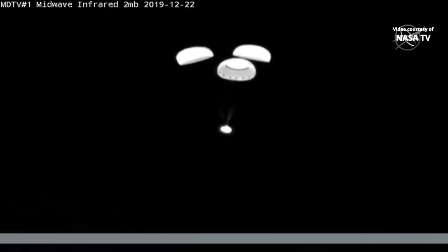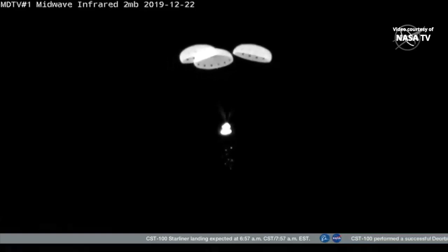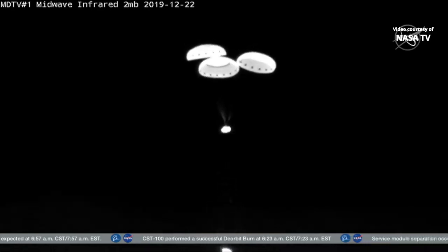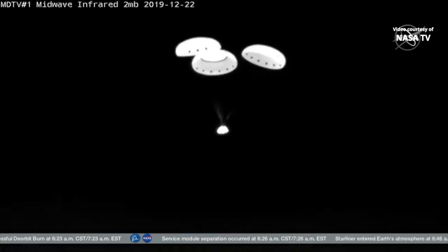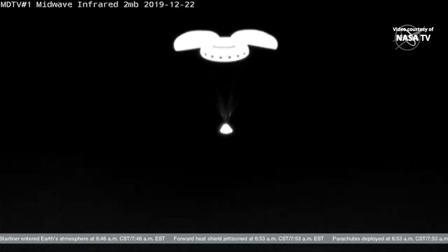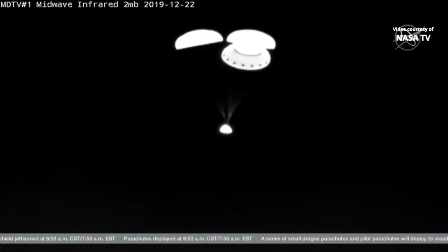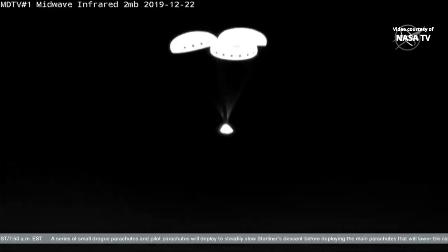Two minutes, 53 seconds from touchdown. The rotation handle has deployed — that will level Starliner as it descends. The base heat shield has jettisoned, falling away as planned. Airbags are inflating, and that is the last of the milestones. Now all that's left is for Starliner to float down to the surface of the desert in New Mexico. Everything continuing to look good on the WB-57 infrared cameras, giving us as good a view as we could expect at nighttime.